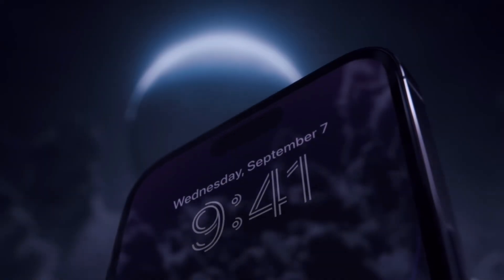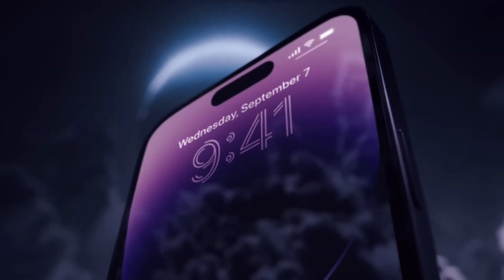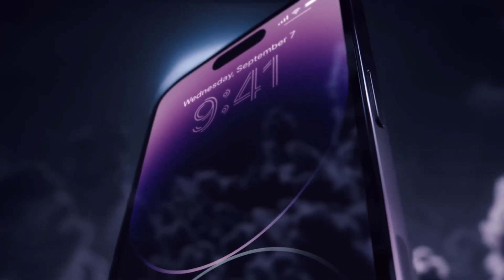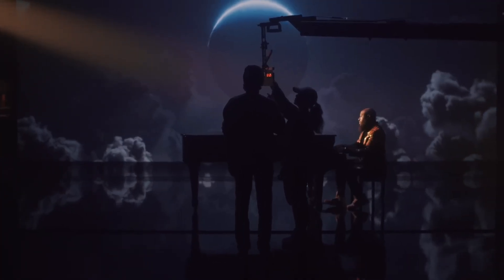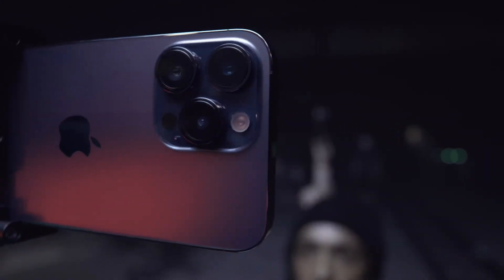Customers were confused when the iPhone 14 series debuted because of the A16 Bionic chipset, which Apple had introduced with the iPhone 14 Pro, was new, while the A15 Bionic chipset, which had been used with the iPhone 13 Pro, was new to the mainstream iPhone 14.